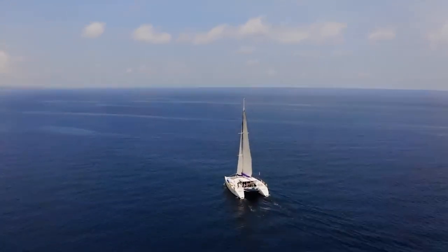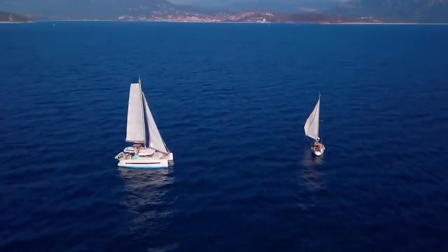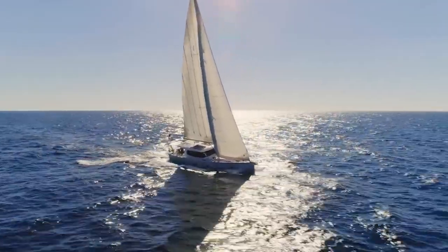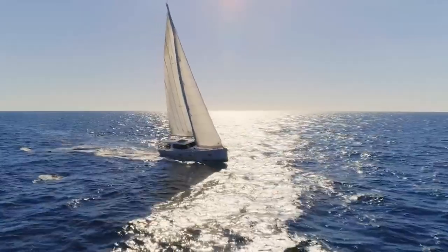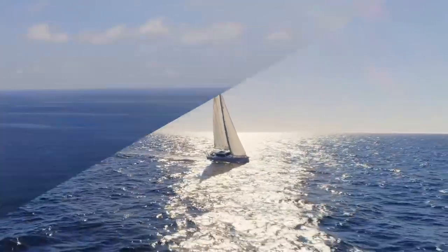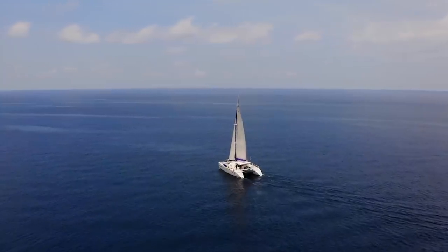Catamarans made for high performance are known to hit up to the low 20s under ideal conditions, which is still faster than mono hulls of the same size. The catamaran is about 30% quicker than a mono hull if all other factors, including length, stay constant. A cat can sail at half the speed of the wind, depending on the wind's angle. With a catamaran, you can actually outrun bad weather, and even with these speeds, catamarans are known to have better fuel efficiency.